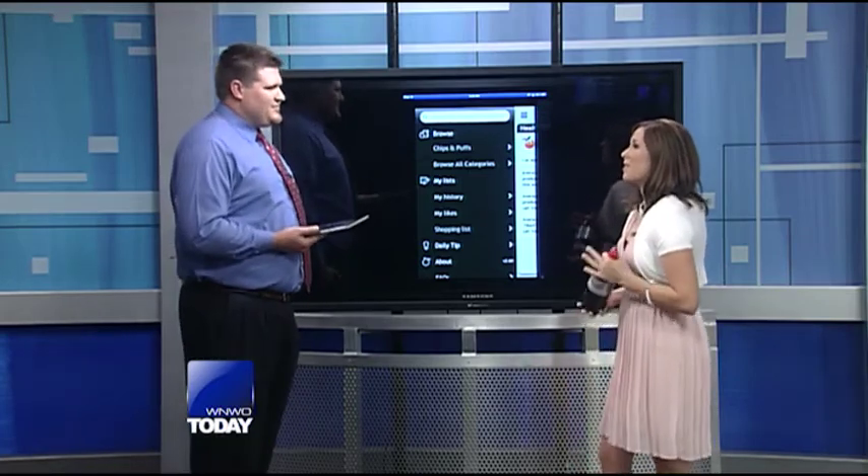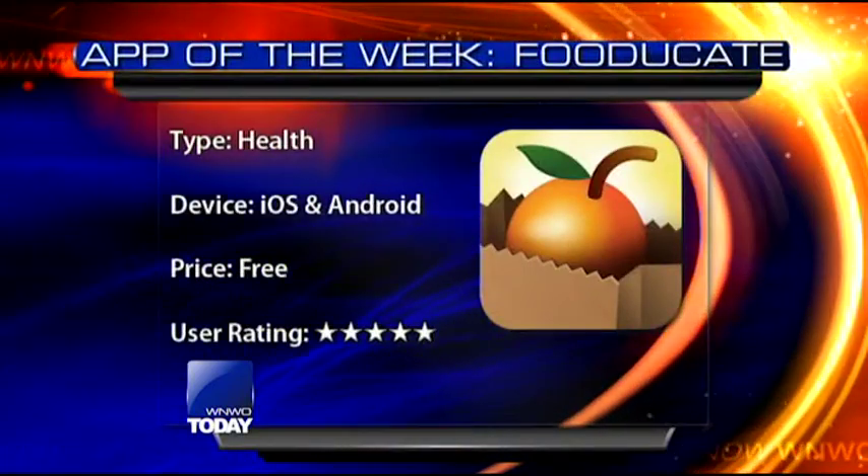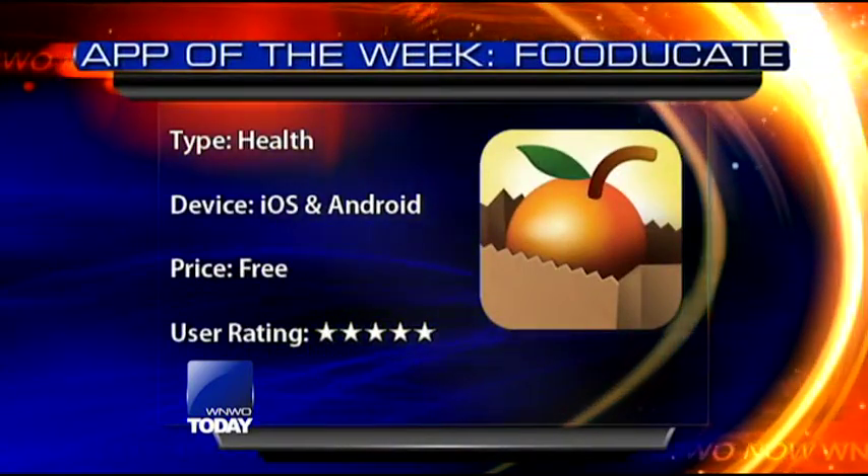Well, thank you again so much. This is called Fooducate. You can get it on iOS and Android, and there's a free and also a paid app, as you can see on your screen. Right now it has five stars in the user rating.